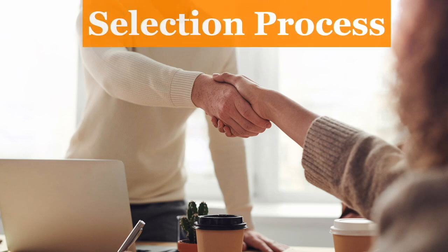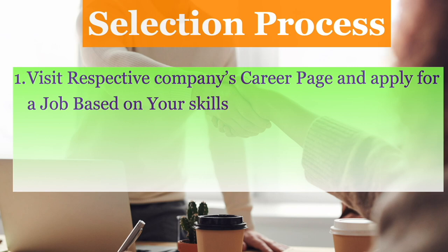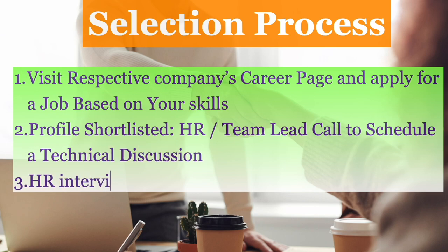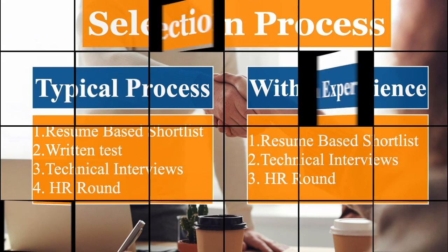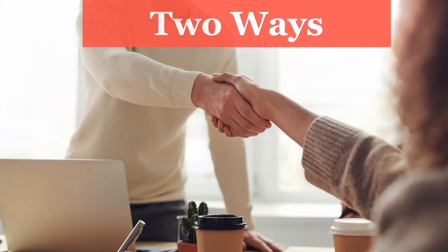The hiring process typically involves the following steps: first, visit the respective company's career page and apply for a relevant job based on your skills. Thereafter, you will get a call to schedule a technical discussion if your resume is shortlisted. If you perform well in the technical interview, there will be an HR interview and package negotiations. Once you have experience, the written test step is often bypassed.